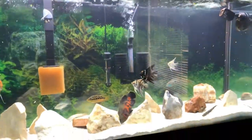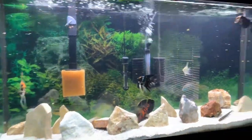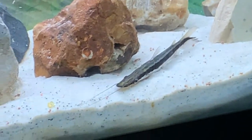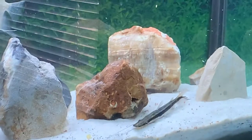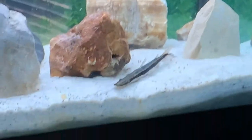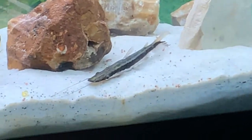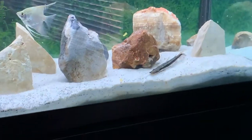Hey YouTube, this is Aquatic Padawan back with another video showing my new tank and my new fish — the Luma shovelnose catfish. I know it's very dirty because I just fed them. I had to overfeed them since he's pretty new, and he's been eating very well.